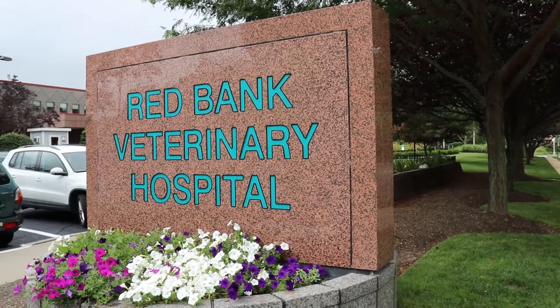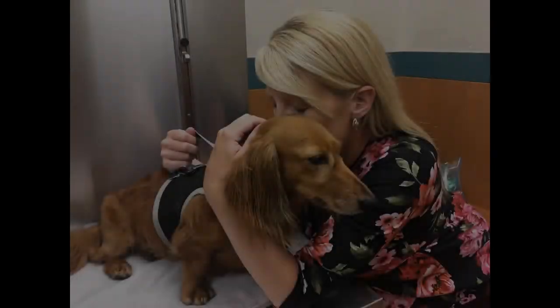When Biscuit came to us at Red Bank, he was really unstable in both his back legs. He was really struggling to walk, he was collapsing, he was crying out. The owners recognized that there was a major problem, so they reached out to a group we work with sometimes called Doxy Rescue of Bucks County.